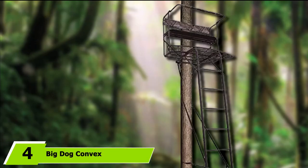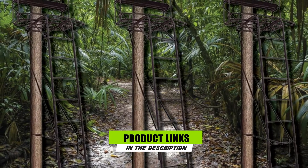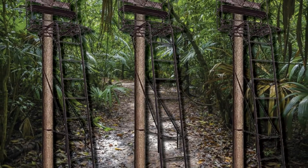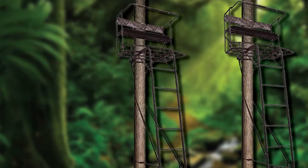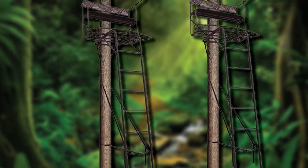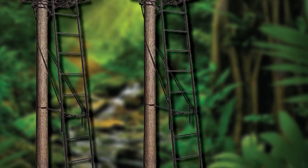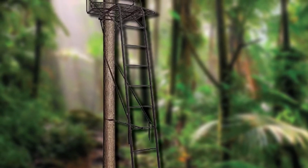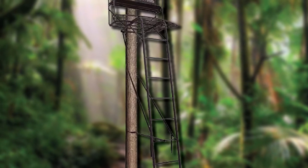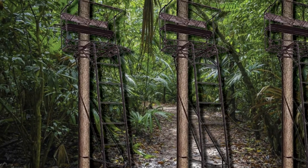Next at number 4, we have the Big Dog Convex Tree Stand. Big Dog is a famous brand for the best ladder tree stands, and this one is 17.5 feet tall and comes with all available safety features. It accommodates two people and has a curved big foot platform of 53 x 31 inches, giving plenty of room to hunt safely. This is a TMA-approved convex stand with a seat size of 39 x 11.5 inches. The padded backrest prevents back pain even after a full day of hunting. Dual rails and fall-arrest harnesses are included, and the beautiful design will impress you.